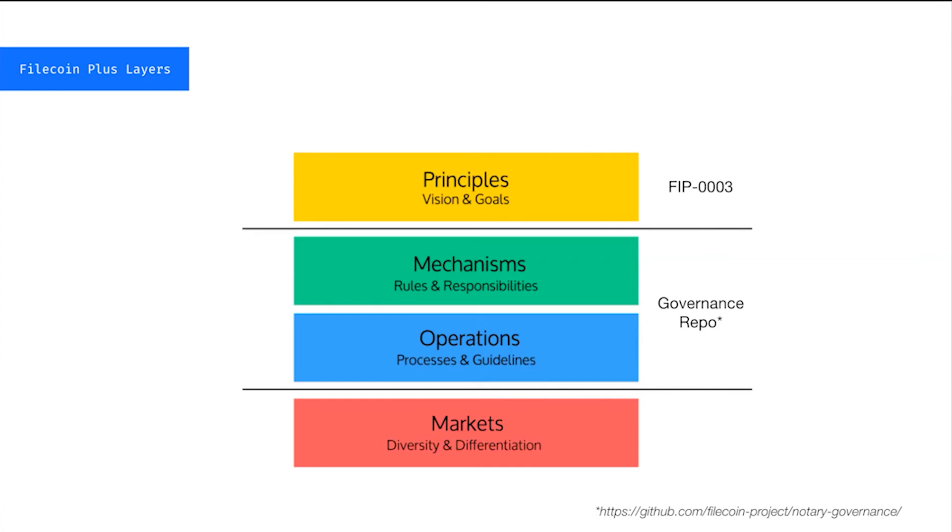After the principles, we have the mechanisms and operations — how Filecoin Plus should actually operate: the mechanism designs, rules, responsibilities, and actors, all the different components that should exist inside this sub-component of the Filecoin ecosystem. The operations define how these different components need to interact with each other for the process to work overall. Definitions for all of these happen inside of the governance repo, which is linked from FIP03, or you can find it at github.com/filecoin-project/notary-governance. Markets defines how all this instantiates on-chain and the actual functioning of this process in action.